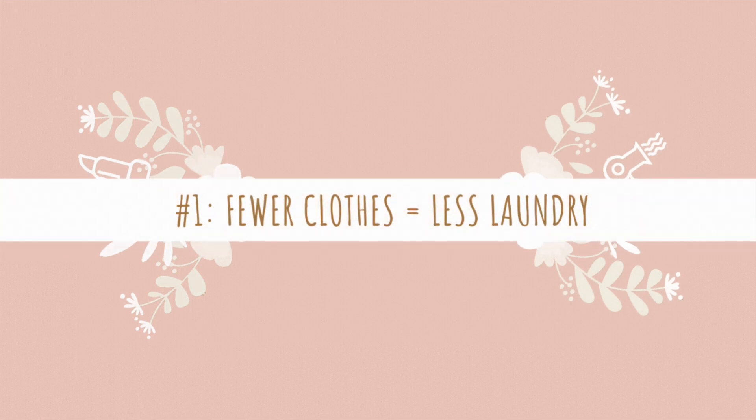Right off the bat, let's start with the most obvious. My first secret — which is not really a secret because it's something you probably already know, but maybe haven't been implementing — is that fewer clothes equals less laundry. If you're drowning in laundry, there's a good chance you probably have way more clothes than what you need. Even with a family of four, we're not washing that many clothes, and that's mostly because we don't have that many clothes.